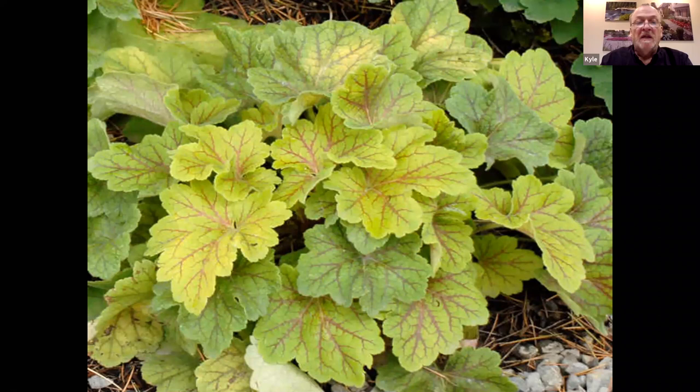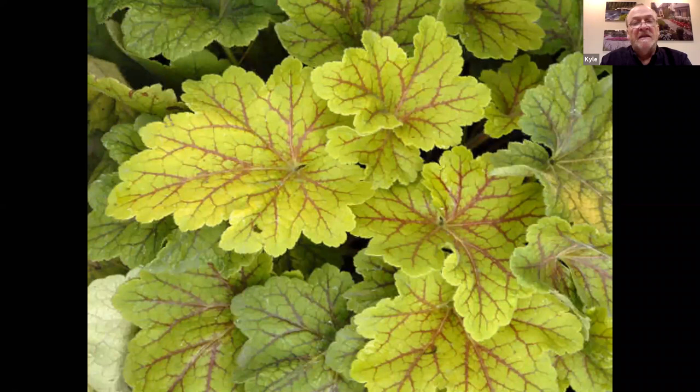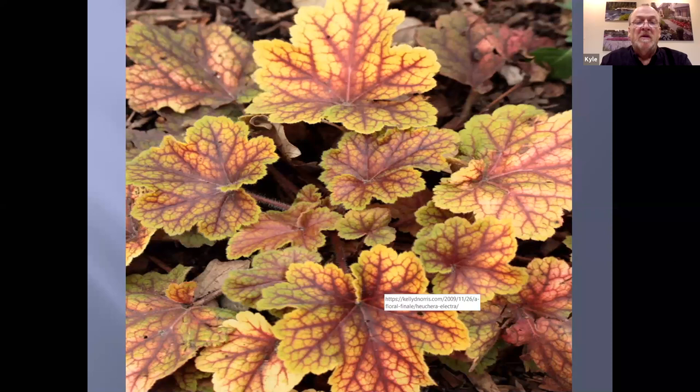Electra is a really nice villosa hybrid. It has a nice venation to the leaf with a sort of lime green color through the growing season, and as the season progresses, that red vein becomes more prominent. This is what villosa does in the winter months — outstanding fall color and winter color with nice reds, yellows, and greens all at the same time. All of the heucheras are evergreen, but this particular one just has really outstanding fall and winter color and those really large leaves. An outstanding plant for mixed containers.